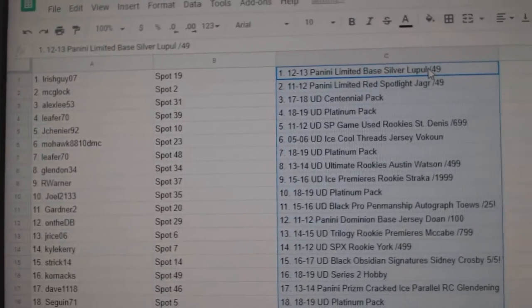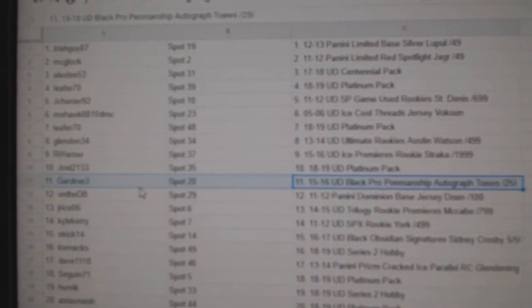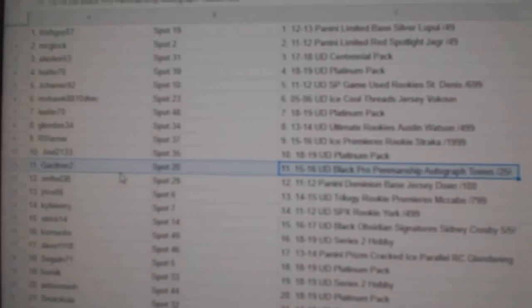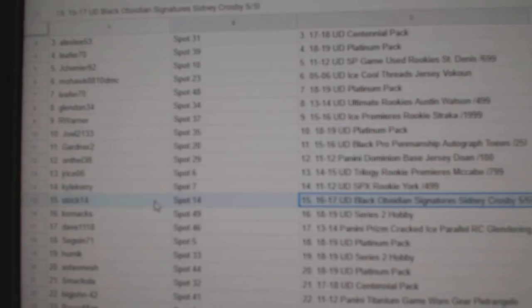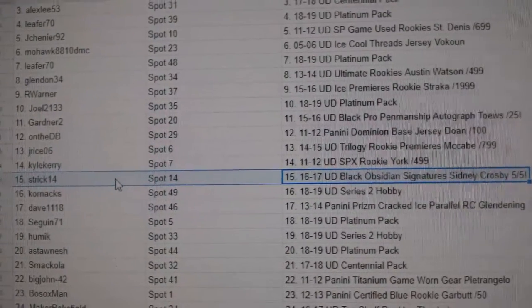So here's obviously the list. So Gardner 2 gets a Jonathan Taves autograph out of 25. I'm waiting for the screen to actually focus there. The Crosby out of 5 goes to Strick 14. Congrats on the Crosby.